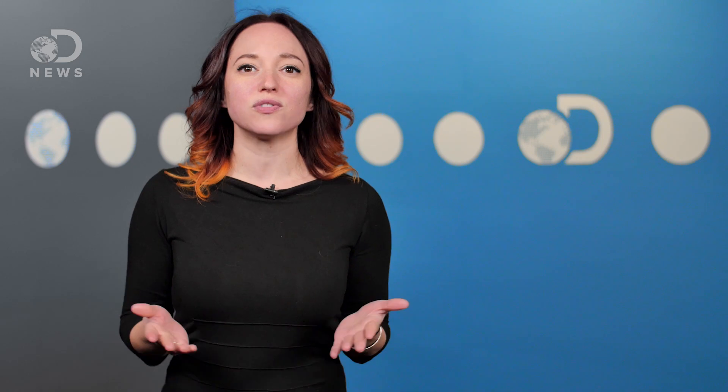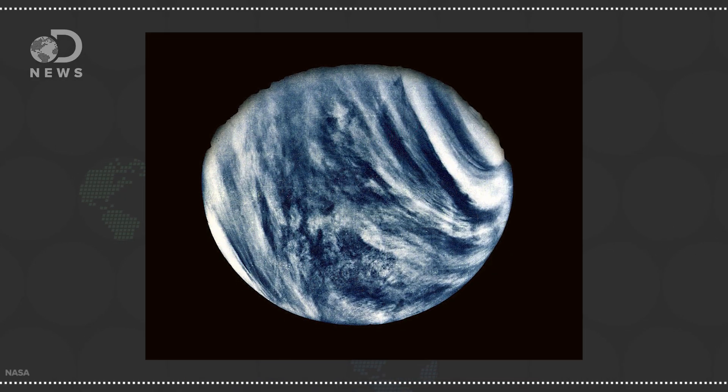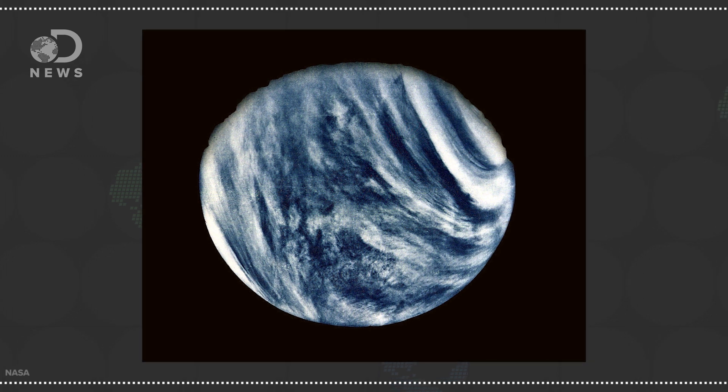Thanks to decades of science missions, we've learned a lot about what the planets are made of, and that has let us figure out what their true colors are. Mars is red because the rocks are rusty. Venus's surface is actually gray, but we can only see the thick sulfuric acid atmosphere that envelops the whole planet.